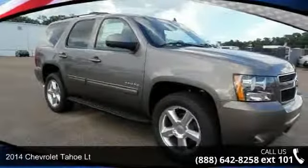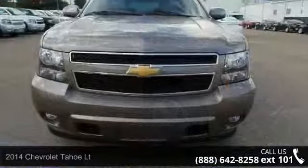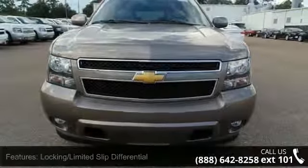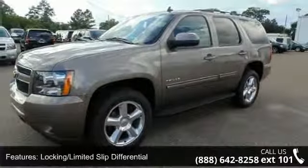Check out this 2014 Chevrolet Tahoe. If you are looking for a first-rate auto, this one could be yours today. This vehicle comes with a reliable 8-cylinder engine connected to a smooth shifting automatic transmission.